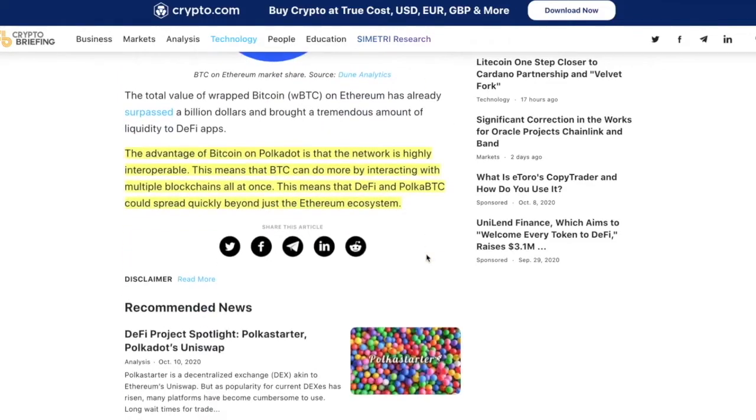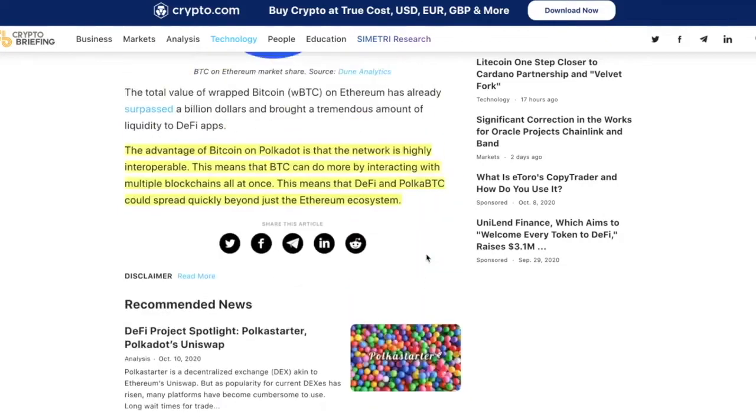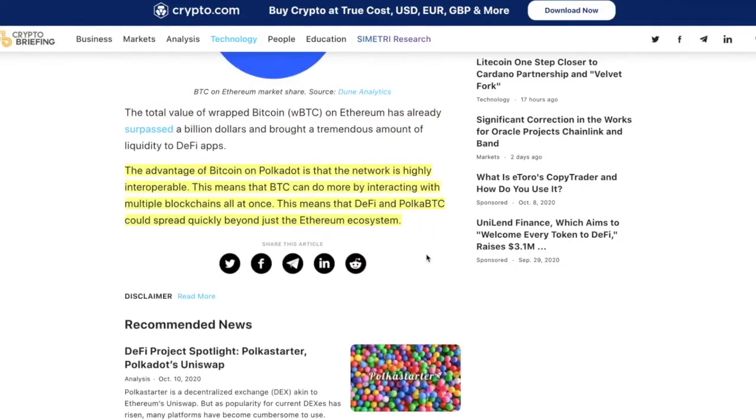The advantage of Bitcoin on Polkadot is that the network is highly interoperable. This means that Bitcoin can do more by interacting with multiple blockchains all at once, and DeFi using Polkadot BTC could spread quickly beyond just the Ethereum ecosystem.